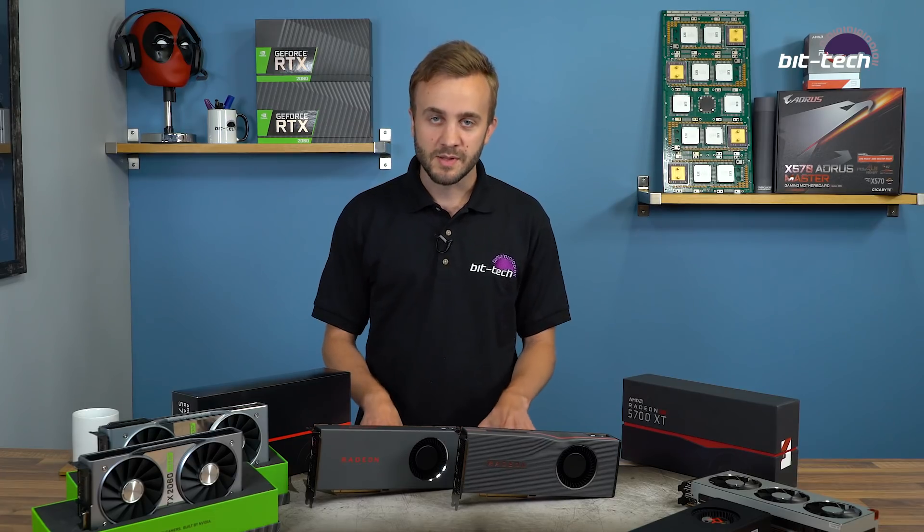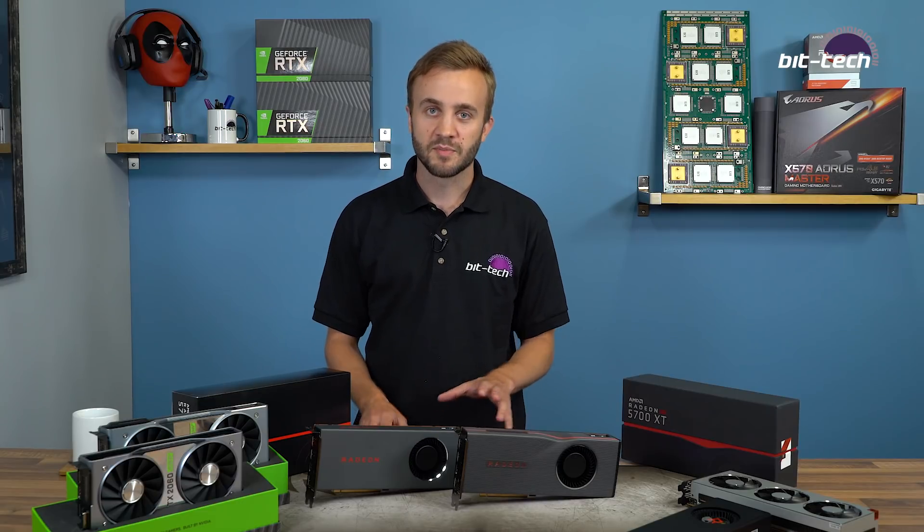We're going to look at the specifications and the cards themselves, but the good news is that these are actually looking really competitive, so it's a bit more exciting at the high end of the GPU market — and it's about time.